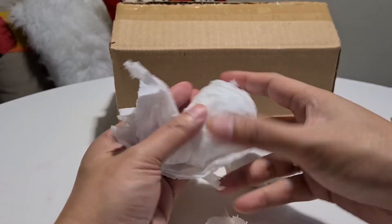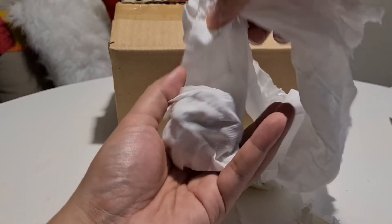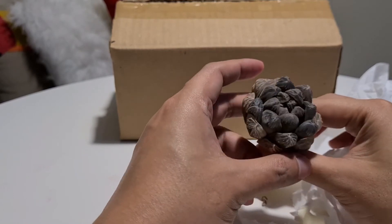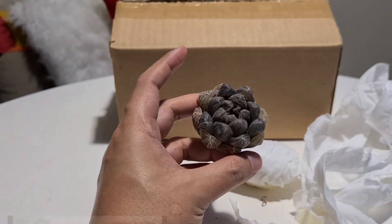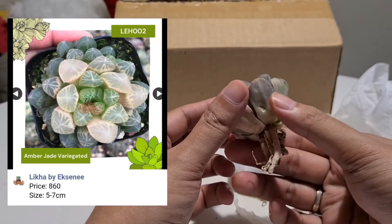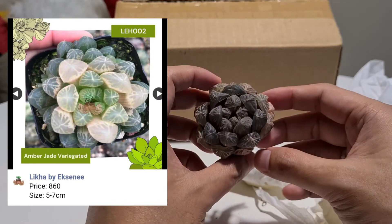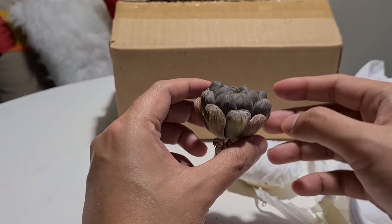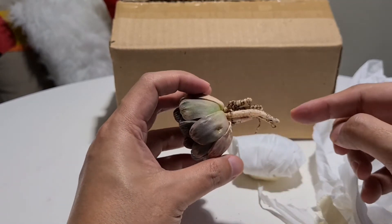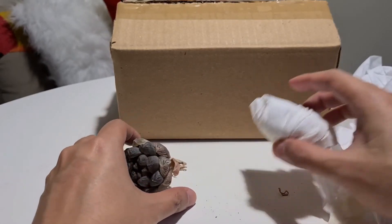Okay, this first one looks like it's supposed to be the Amber Jade Variegated. Do we see any variegation? It looks a bit stressed right now, but yes, there are white parts. We'll just let it relax. The roots look alive — white and not hollow — so we'll trim them and plant it tomorrow.